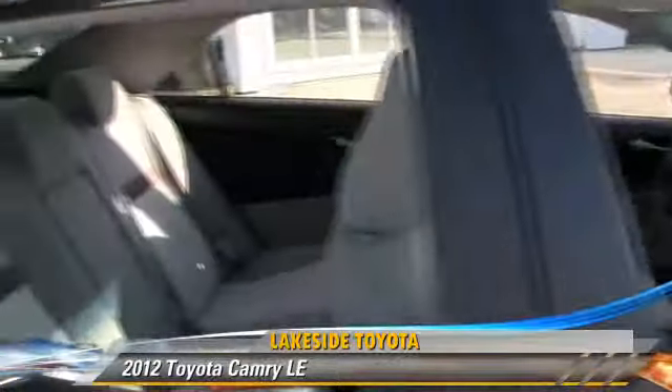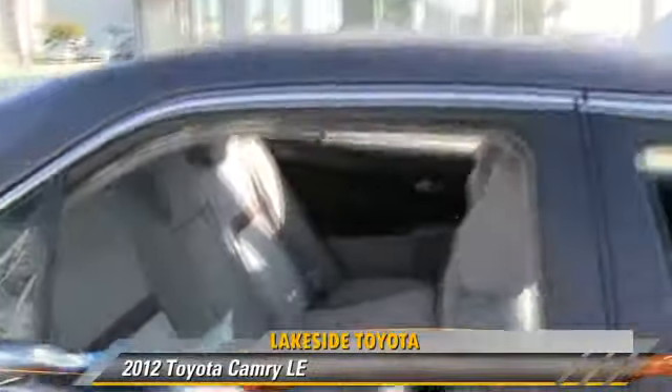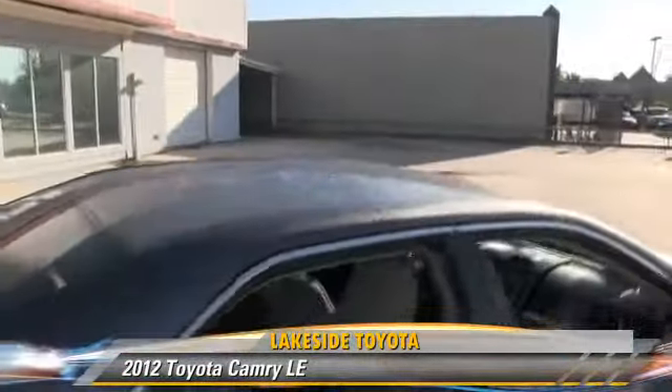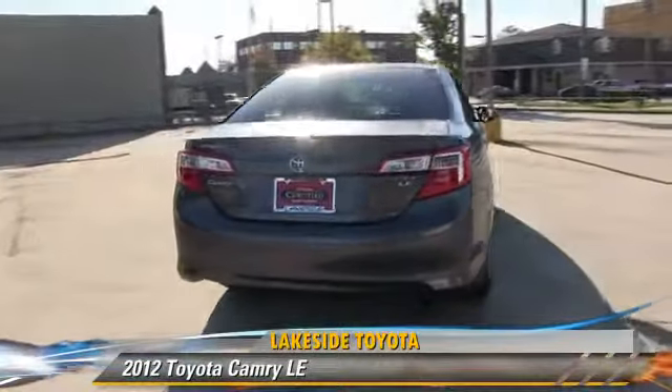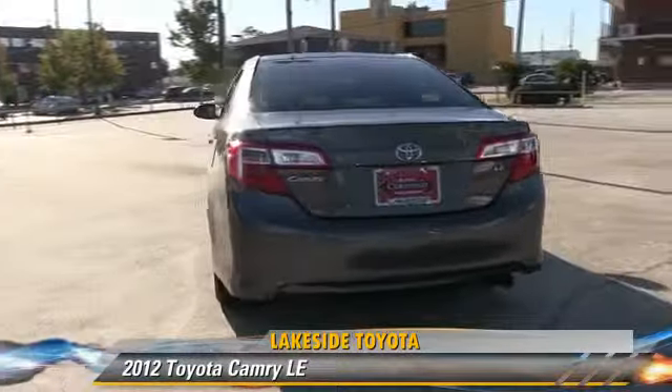This Toyota features a CD player, cruise control, and power windows. Safety features include traction control, stability control, and four-wheel ABS.